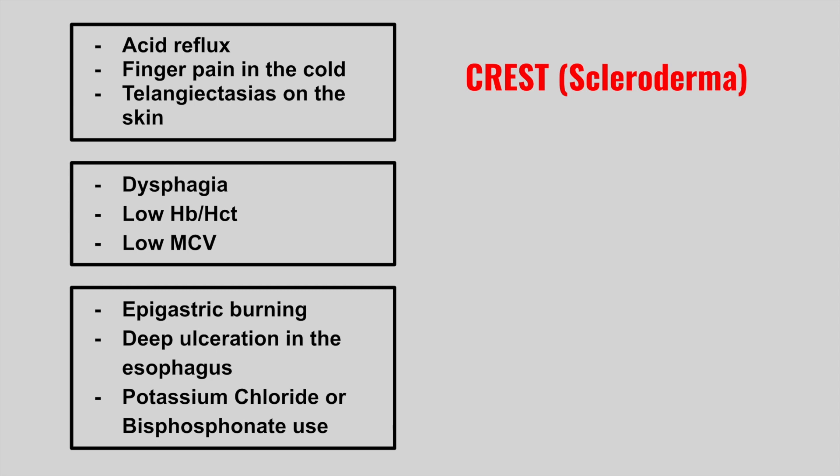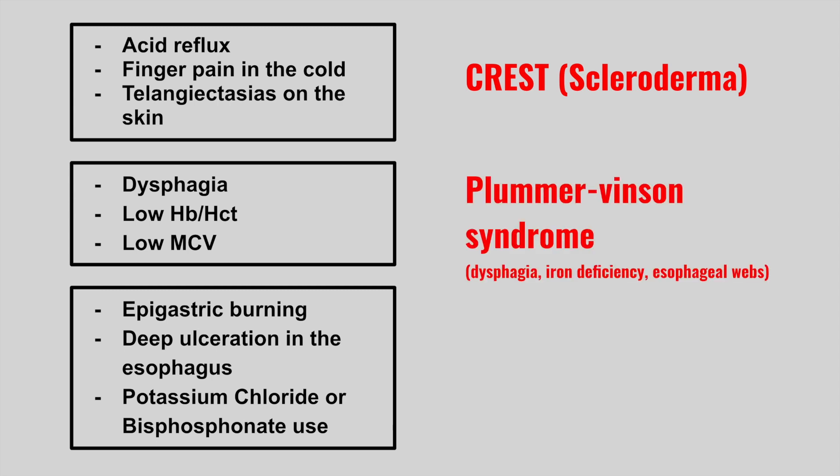Next is someone who presents with dysphagia, low hemoglobin, low hematocrit, and a low MCV. This is Plummer-Vinson syndrome. This is showing you someone who has iron deficiency anemia based on their blood work, and the dysphagia is due to the esophageal webs that they have.